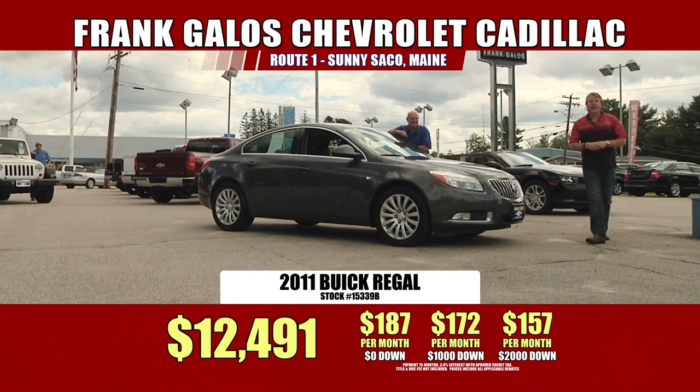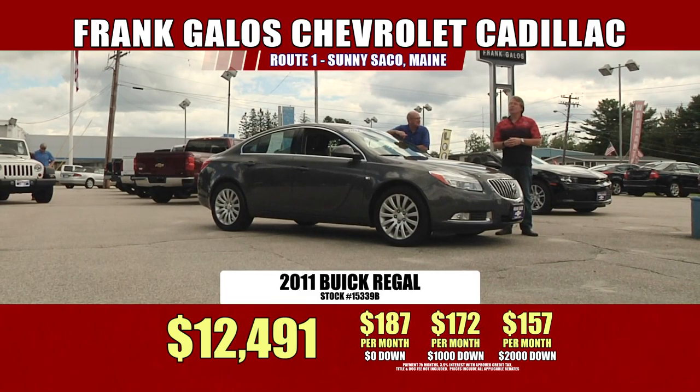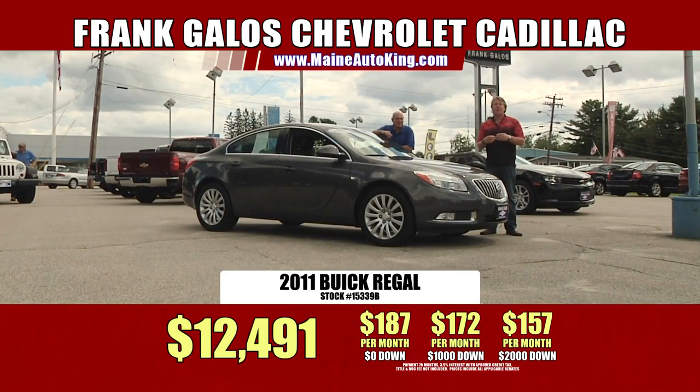Come on down. This one won't last long at all. Take advantage of these spectacular bargains here at Frank Galus Chevrolet, Route 1 in sunny Saco, Maine. We've got hundreds and hundreds of cars and trucks, newer pre-owned vehicles on the lot ready for immediate delivery. Pick up that telephone, email us, or come on down in person. We'll be happy to take very good care of you.